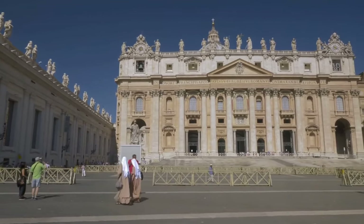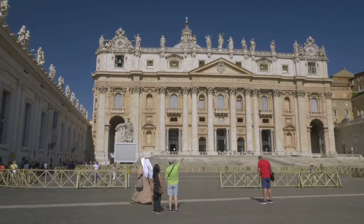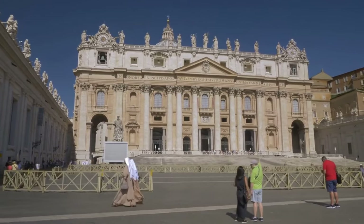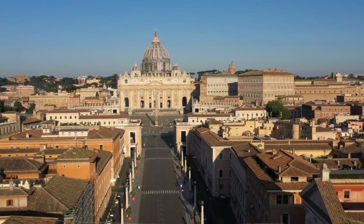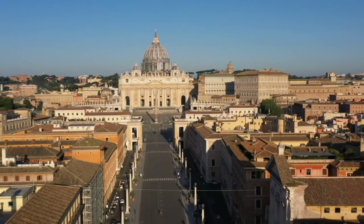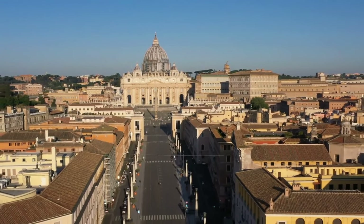Vatican City is famous for its museums. The Vatican Museums house unique collections gathered over thousands of years. These museums showcase ancient sculptures, artworks, archaeological remains, and many valuable pieces such as Michelangelo's renowned frescoes in the Sistine Chapel.